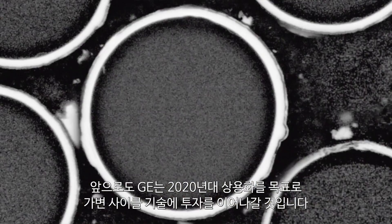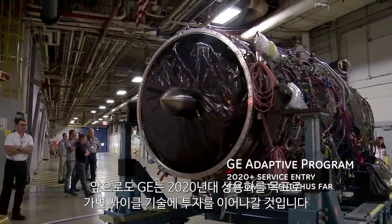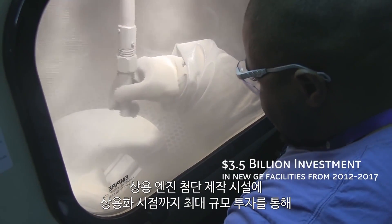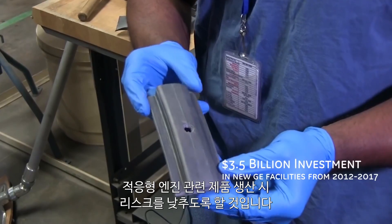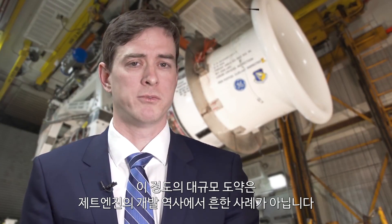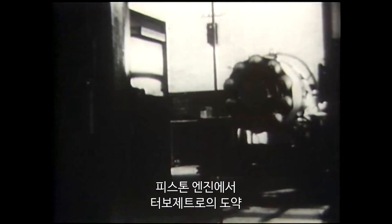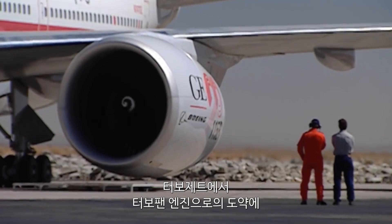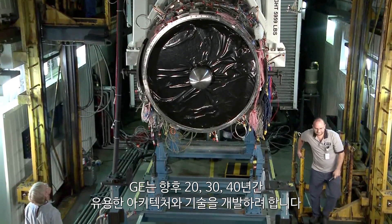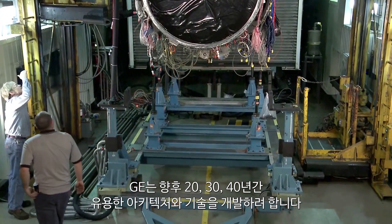In the coming years, GE will continue to invest in its suite of adaptive cycle technologies with the hopes of entering service in the next decade. GE's record investment in advanced manufacturing facilities for its commercial engines will ensure low-risk manufacturing readiness to produce similar parts for the adaptive engine. There have only been a few major leaps in jet engine development: the leap from piston engines to turbojets, from turbojets to turbofans, and now from conventional fixed-cycle turbofans to a three-stream adaptive cycle engine — setting the architecture and technologies useful to the warfighter for the next 20, 30, 40 years.